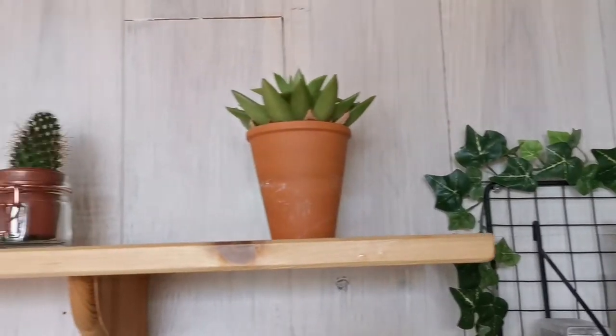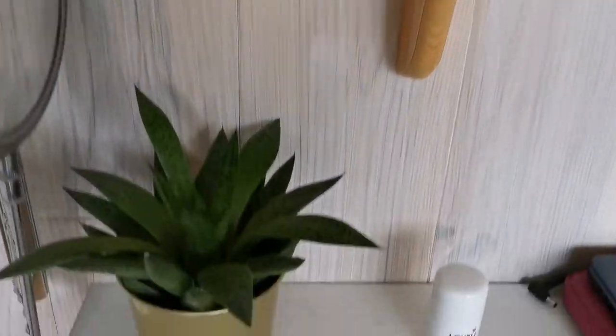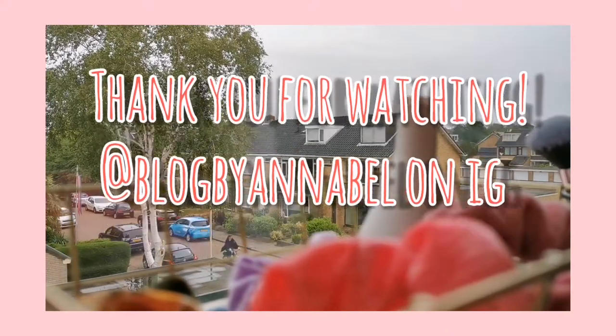So that was kind of my morning routine, because after this I had some school. I hope you all really liked this routine and this video, so give it a thumbs up and see you later. Bye!